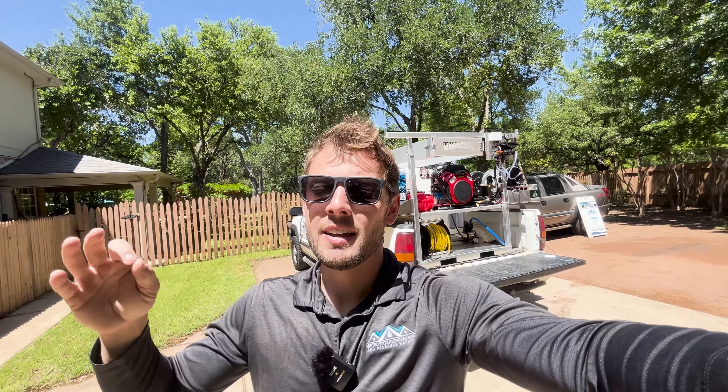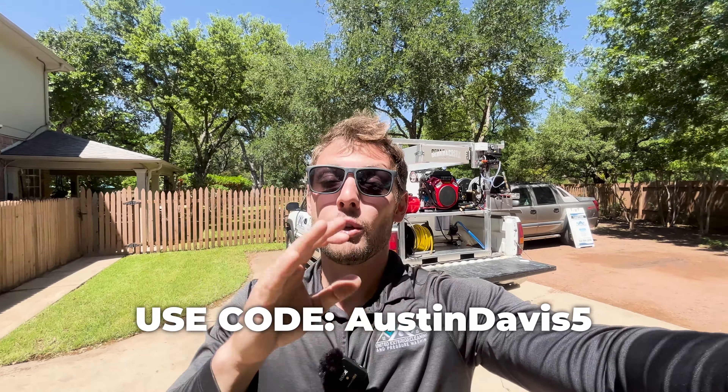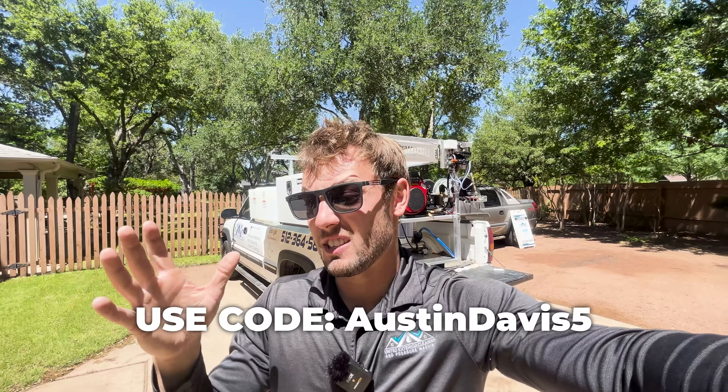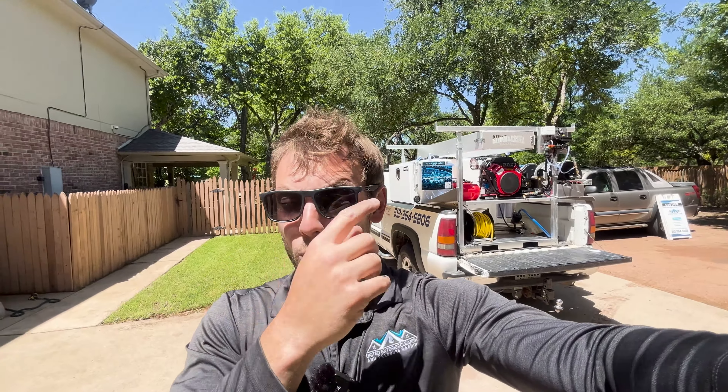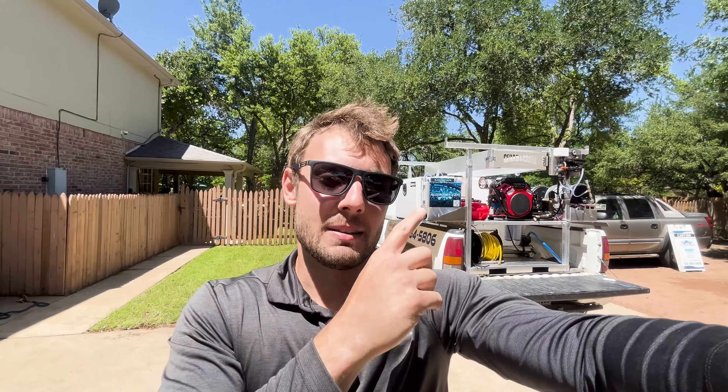Whether you get the flagship model or some of the lower systems — maybe a basic trailer setup or the flagship trailer — if you use code AUSTINDAVIS5 at checkout on the website, you'll get 5% off. I know 5% doesn't sound like much, but on an $18,000–$25,000 skid or trailer, that could be $1,000–$2,000 off.